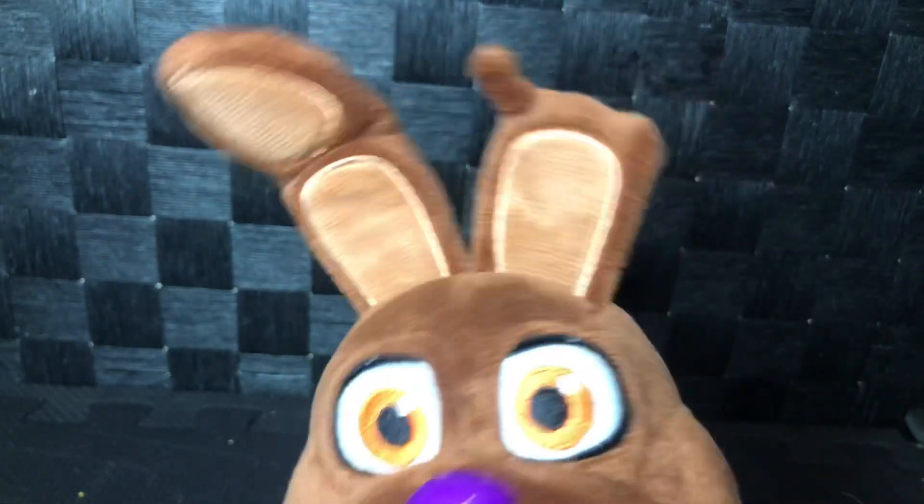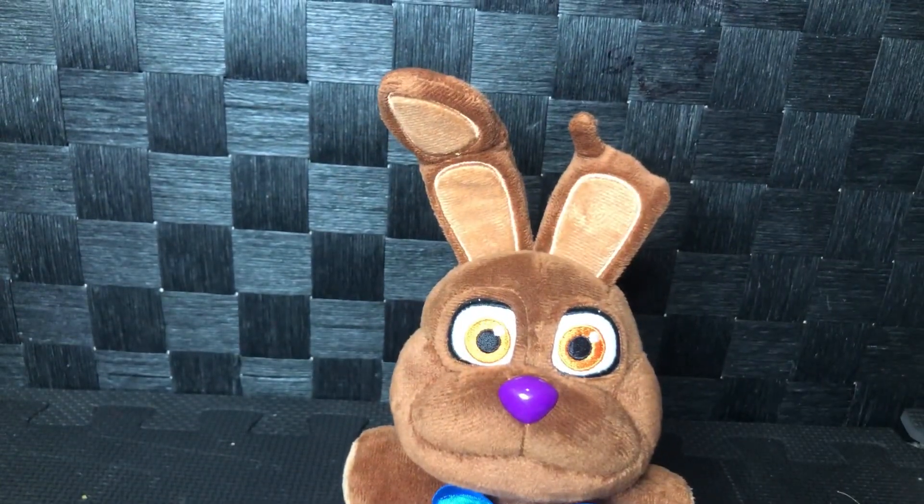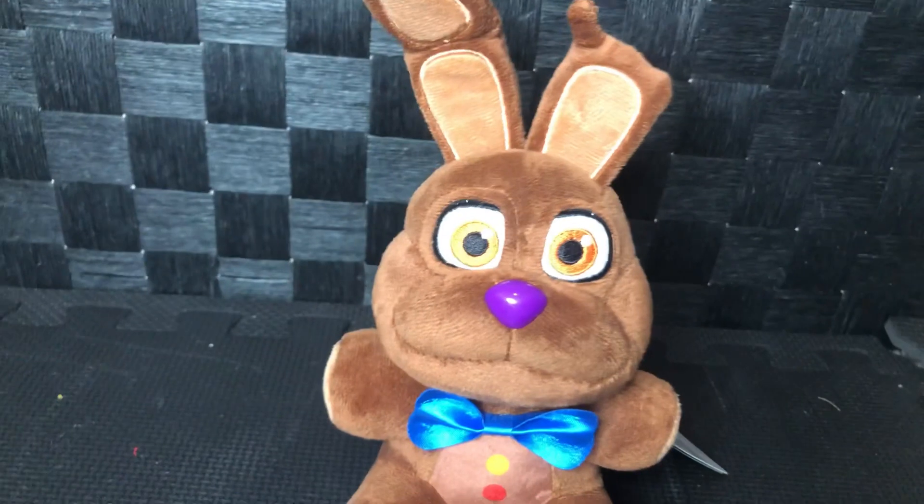I heard loud noises, and look — he has a bite taken out of his ear. And I can say it does look a lot like Spring Bonnie.